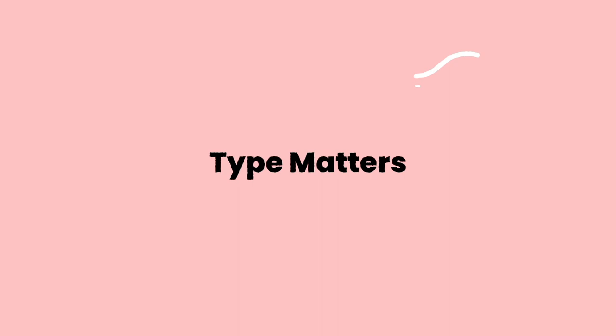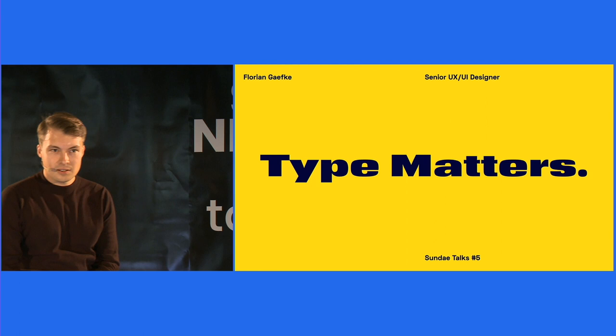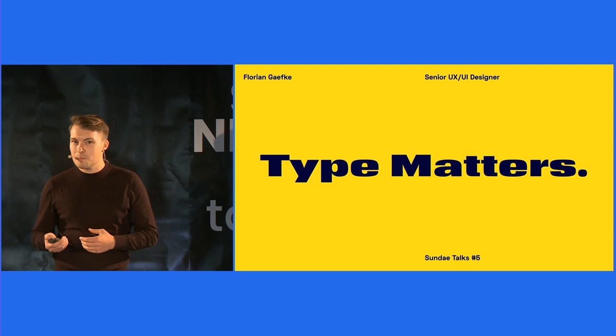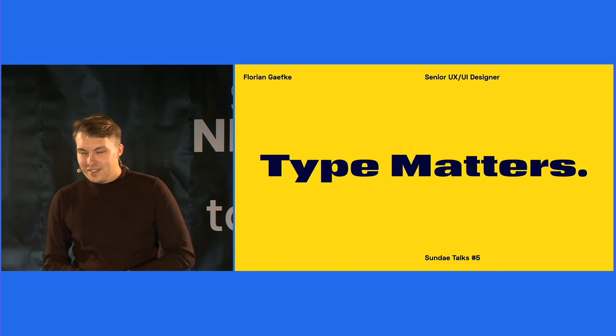Thank you for joining us. Hello and welcome everyone. This is Type Matters. First, thank you, Caro, for the warm introduction. I don't know which passion is greater in me — for Star Wars or for Type — so I had to choose. But today, I have taken the Type side of the Force. I was really looking forward to this talk because I'm really happy to share some of my love for Type with all of you today.